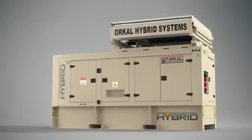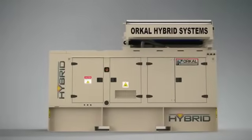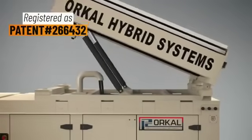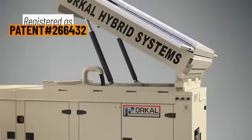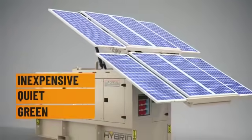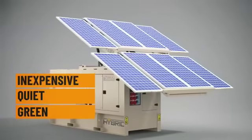Orkal, a world leader in marketing and producing generators and acoustic solutions, has developed a patented hybrid energy system. This stand-alone, ground-breaking system is inexpensive, quiet, and green at various power ratings and for any need.